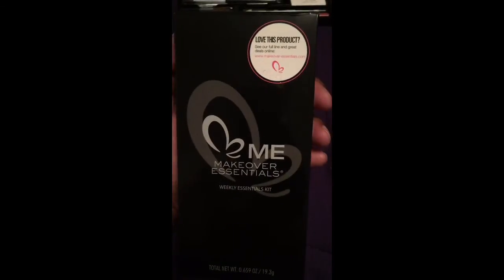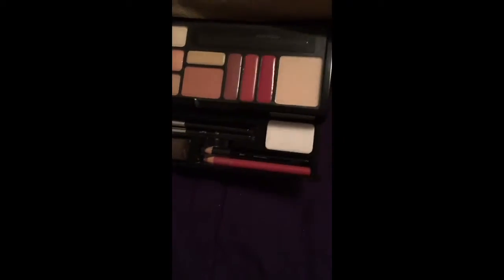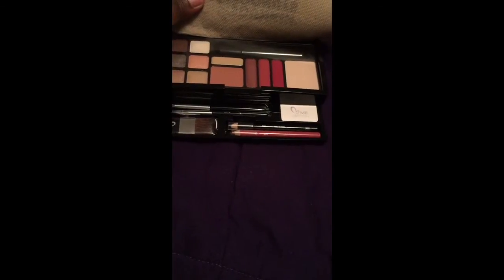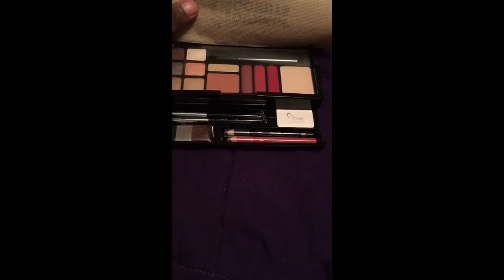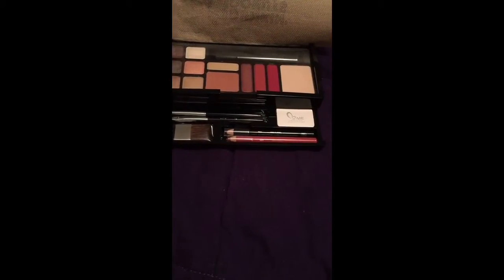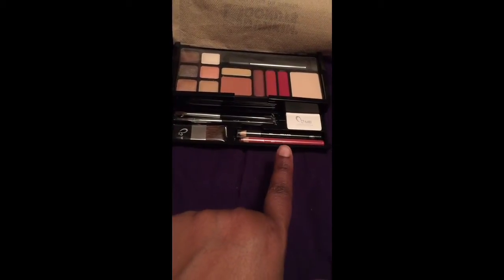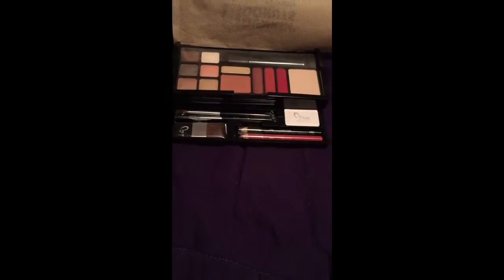The first item I'm going to show you is by Makeover Essentials and it's called the Weekly Essential Kit. This is what the box looks like, and this is the back. The kit has six eyeshadows, a blush, lipsticks, translucent powder, and concealer. Down here in this drawer it has three brushes, a lip liner, an eyeliner, and a little puff which I won't use.